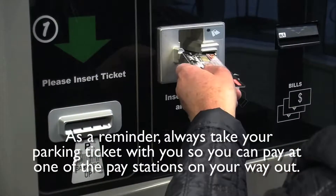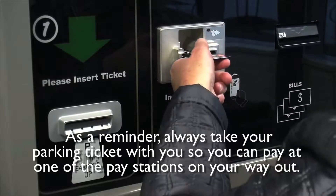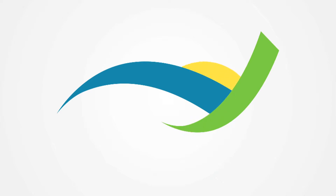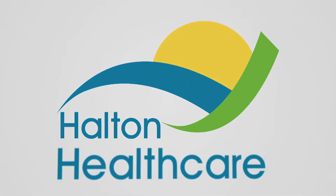As a reminder, always take your parking ticket with you so you can pay at one of the pay stations on your way out. For more information, visit www.fema.org.